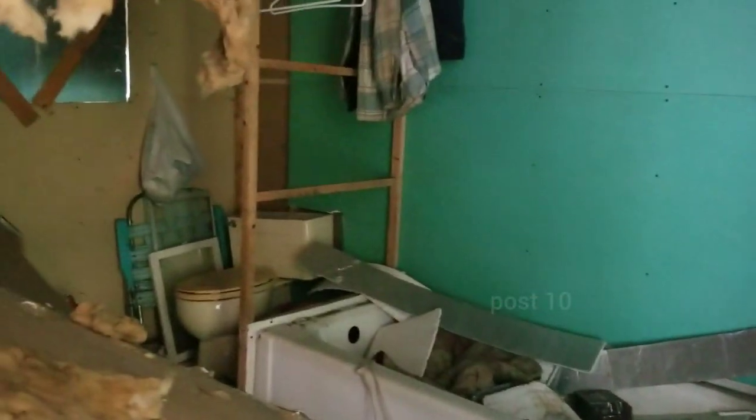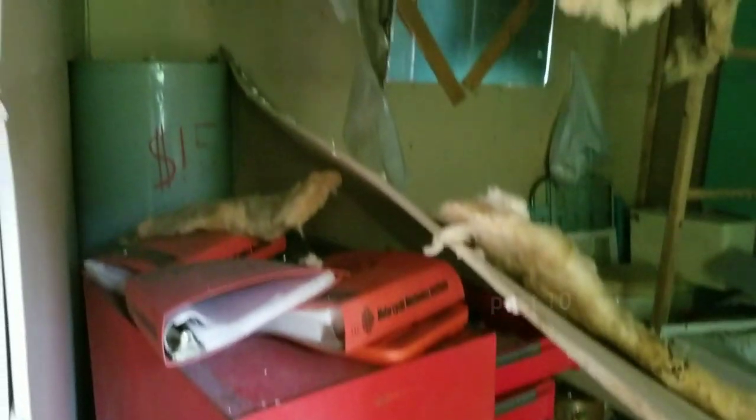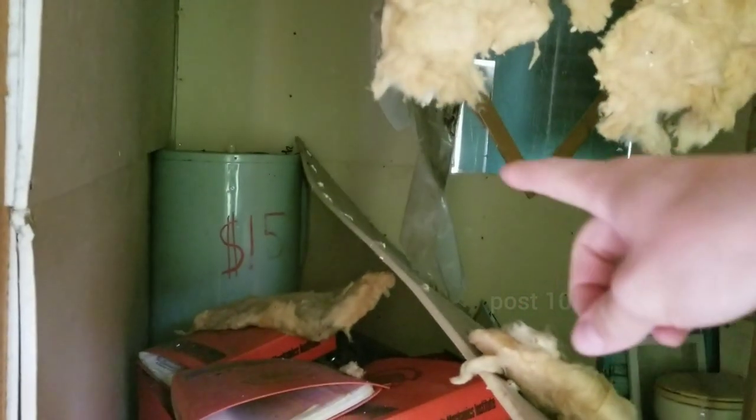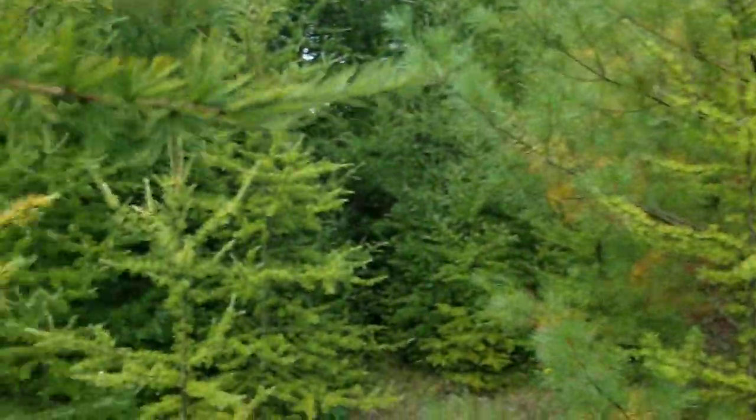It just adds to the eeriness. There's the bathtub, the toilet. Somebody's toolbox — but it looks like someone stole all the tools. Water heater's $15. I think this was a tag sale at one point before whoever moved out. Looks like somebody robbed it blind.